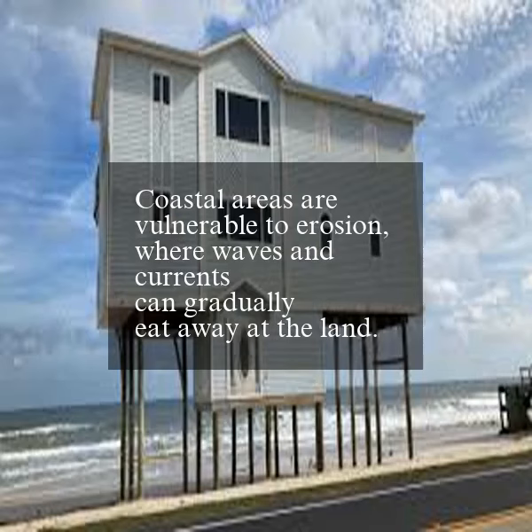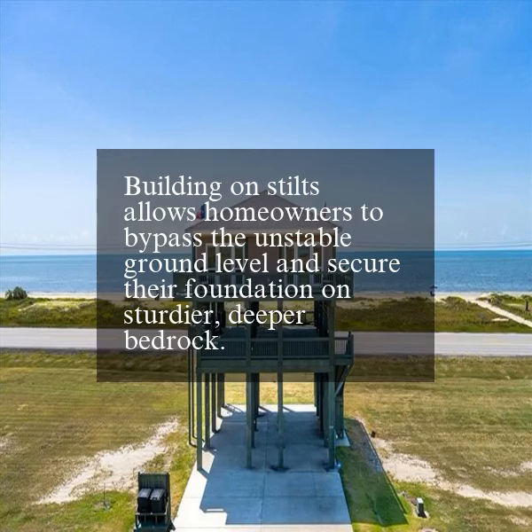Coastal areas are vulnerable to erosion, where waves and currents can gradually eat away at the land. Building on stilts allows homeowners to bypass the unstable ground level and secure their foundation on sturdier, deeper bedrock.